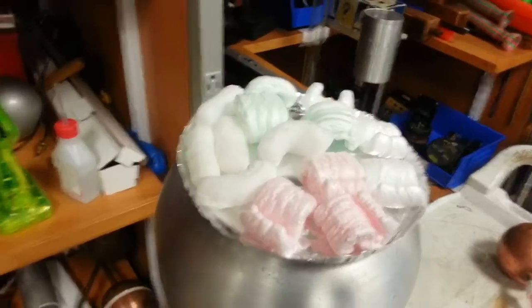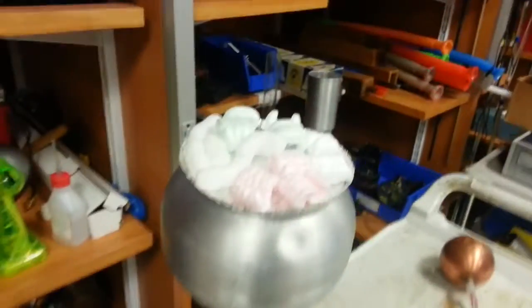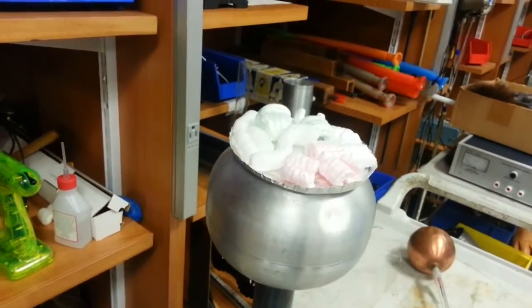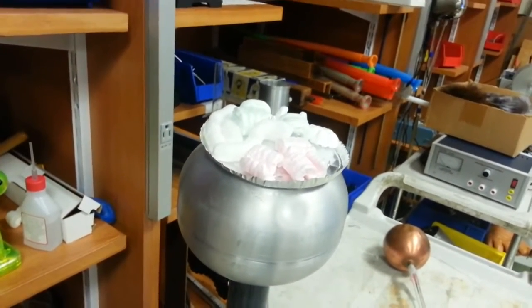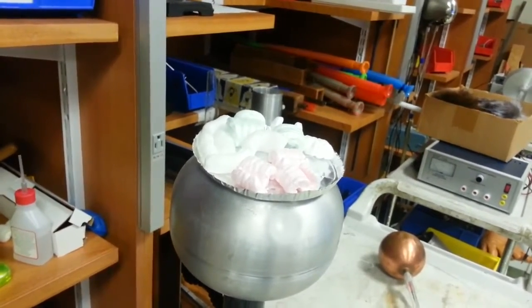There are many different peanuts on the market, but not all of them are created equal. Some peanuts don't want to fly away no matter what — experiments show that.